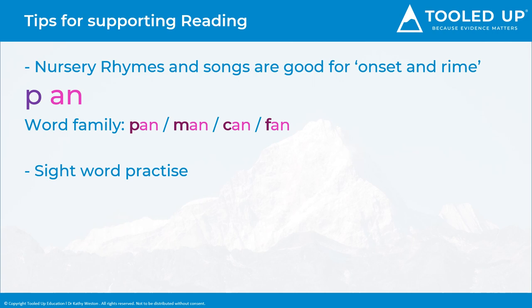Practising sight words, or high-frequency words — these are common words that children recognise instantly without having to sound them out, words such as 'it' and 'and'. Recognising words by sight helps children become faster, more fluent readers.